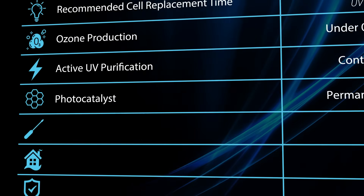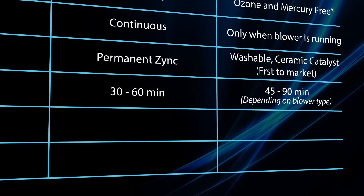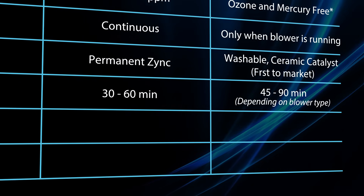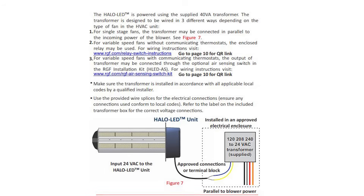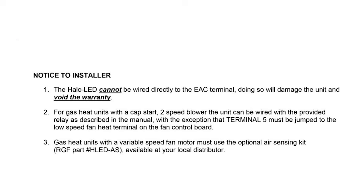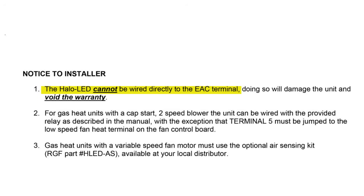This brings us to the big question of install time. Times will vary with experience, but overall, the Halo takes less time to install versus the LED. This is mostly due to dealing with the new transformer enclosure and the added air switch. When installing the LED fixture, it is important to know what type of blower motor is being used, as it will determine how you wire in your transformer. This is laid out in the instructions.